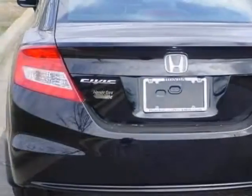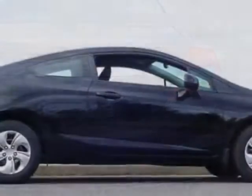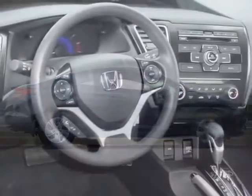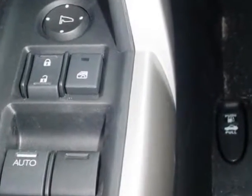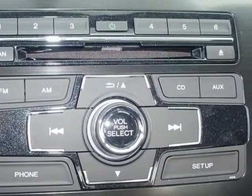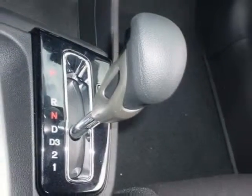This Civic Coupe boasts a 1.8 liter engine and has a 5-speed automatic transmission. Additional options for this vehicle include power mirrors, steering wheel radio controls, cruise control, security system, and daytime running lights. Call 888-739-9159 or email our friendly sales staff today to schedule a test drive.